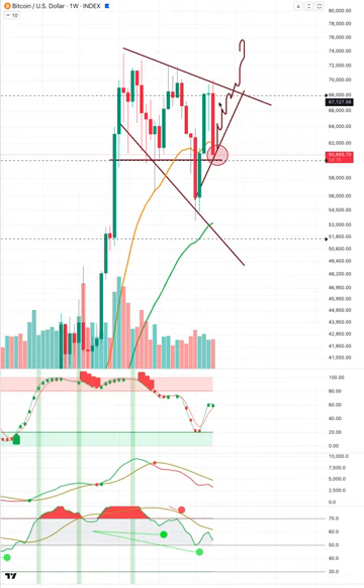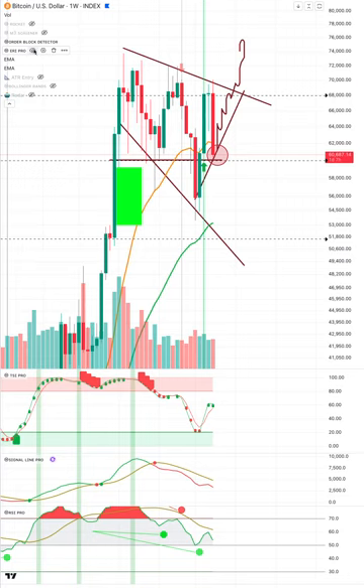We have a big bearish engulfing candle on the weekly. The reason the weekly close tomorrow is so important — if we close here that would indicate this thing is going lower. What we really need to see is some kind of a rally up so that at least it's not a bearish engulfing candle. The other indicators here aren't helping.